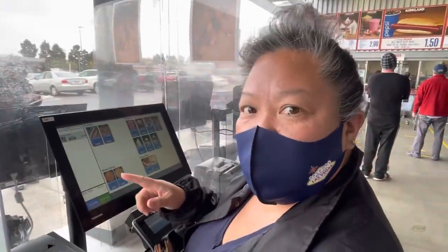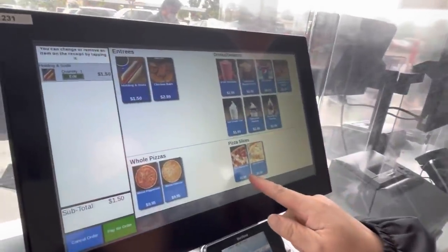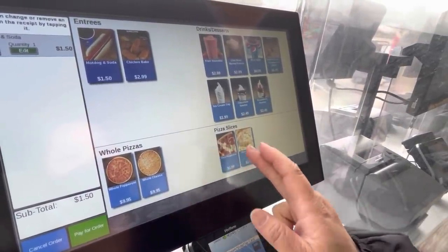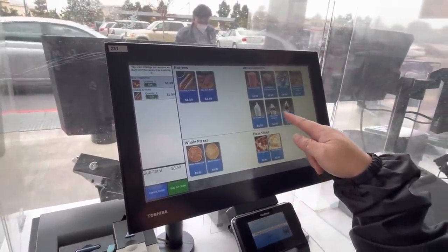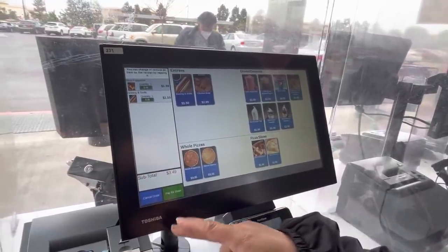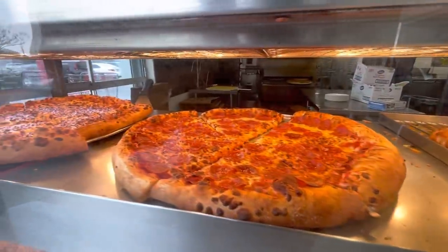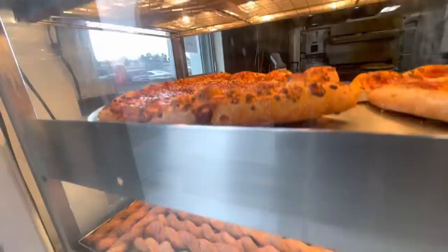They have a kiosk right outside and you pick what you want. They only offer the hot dog and soda, and a slice of pepperoni or cheese pizza — that's it. They give you a cup and you just give it to the lady and she'll fill it up with whatever soda you want.